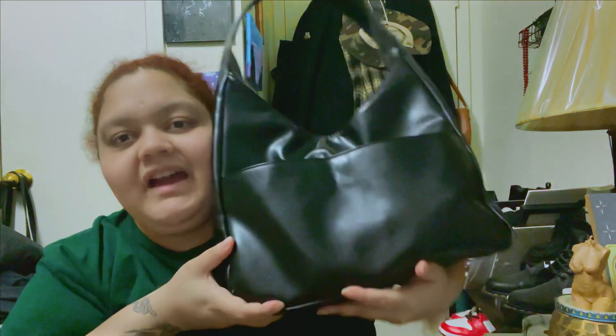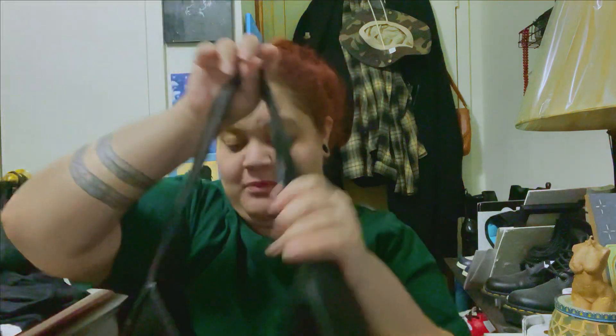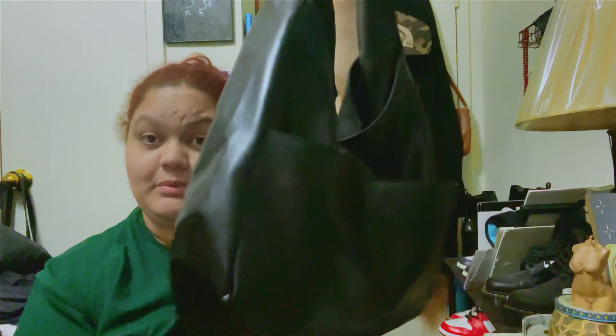Hey guys, it's a girl — Cat, Royal Jewels, whatever you want to call me, it doesn't matter. We're gonna do a 'what's in my bag.' I did one on my other channel which was a fall edition and this is now winter. I do rotate with two bags but I got this new bag and I fucking love it. I got it on TikTok for like four dollars, and it's fucking beautiful — the material is amazing. I've been using this bag for a couple of weeks now.